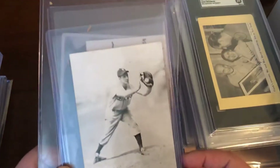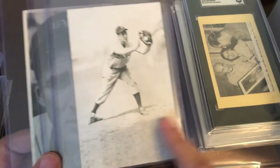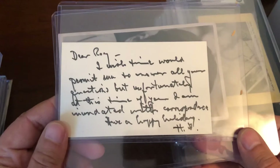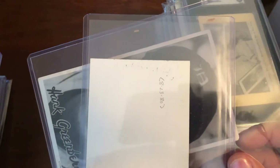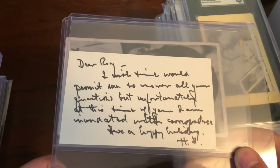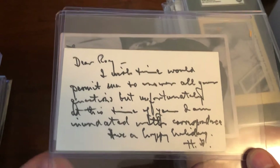Now a couple of loose ones yet to be slabbed. There's a postcard — you've seen the signed version; this is the unsigned blank one. There's a nice little note from Hank Greenberg dated August 23rd, 1980. I bought it from a seller who had a full letter they're keeping, but they were willing to sell the postcard.